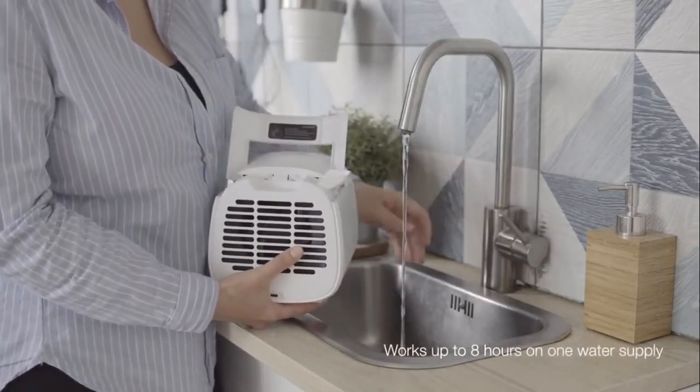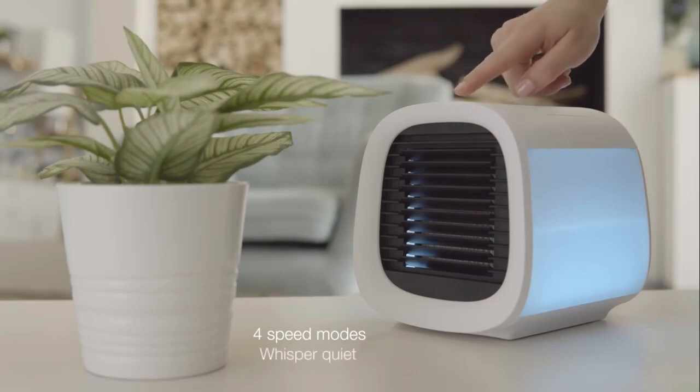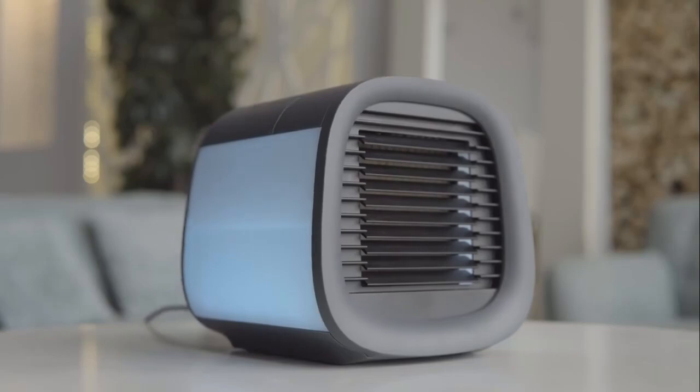It is also incredibly easy to use, with a simple one-button activation and adjustable fan speed. It is also incredibly energy efficient, using up to 85% less energy than traditional air conditioners.